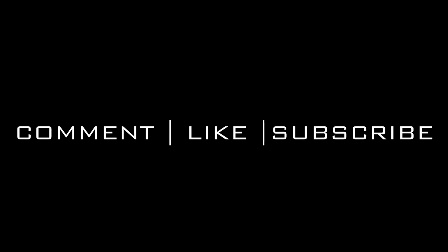Thank you guys for watching. Comment, like, subscribe. If you have any questions, please put them down below in the comment section — I'll be more than happy to answer anything you have regarding Cabo or any other location. You can check out my website; I'll put it in the comments down below as well. Thanks for watching.